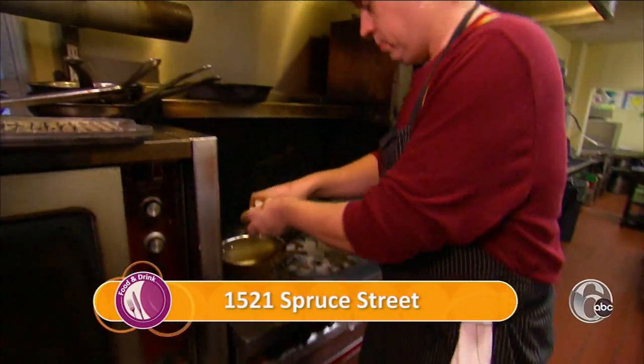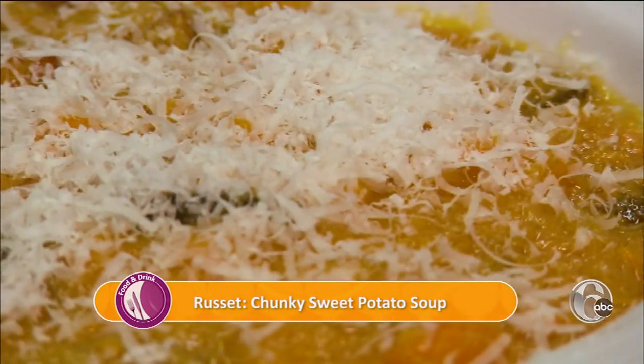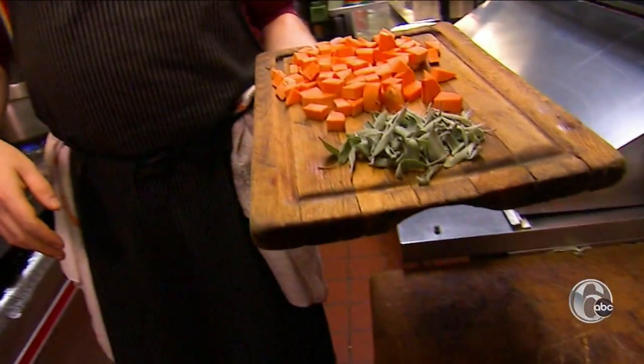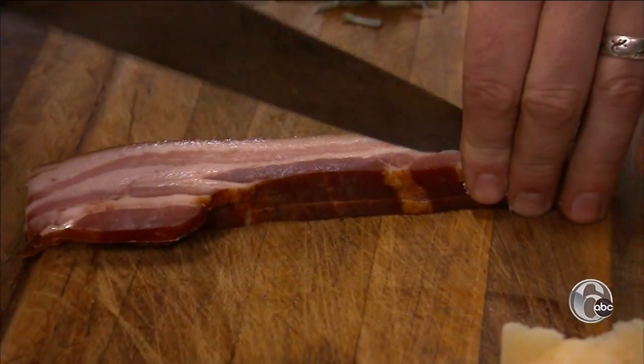Russet chef owner Andrew Wood has put his chunky sweet potato soup on the menu every winter since the restaurant opened in 2012. We have a very good response to it, but it's mostly on the menu because I like it. It features loads of sage and big chunks of bacon — it's my favorite bacon in the whole world.